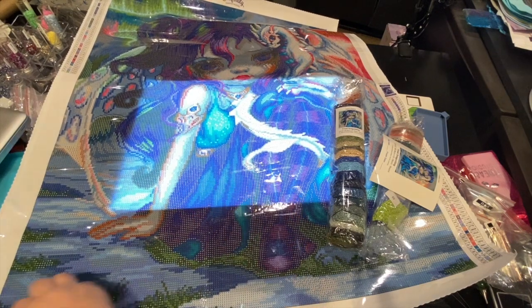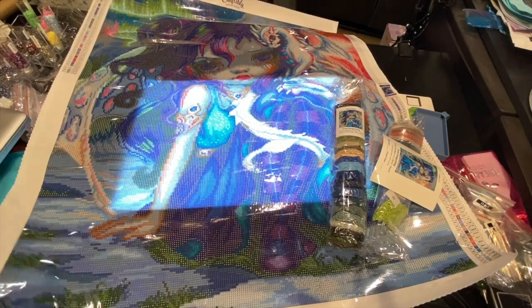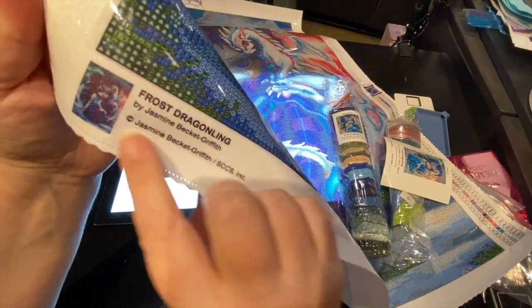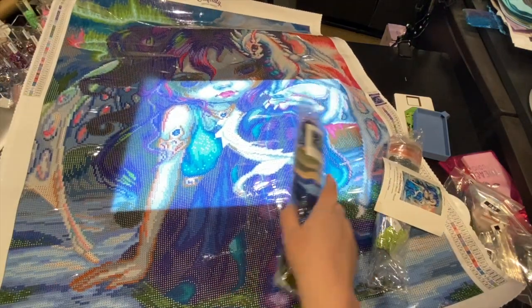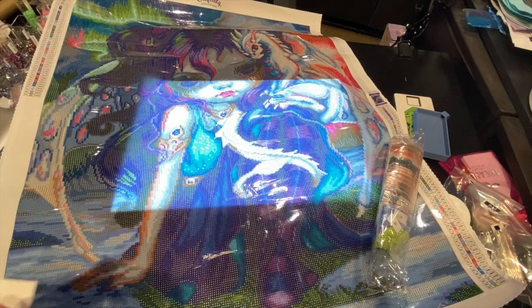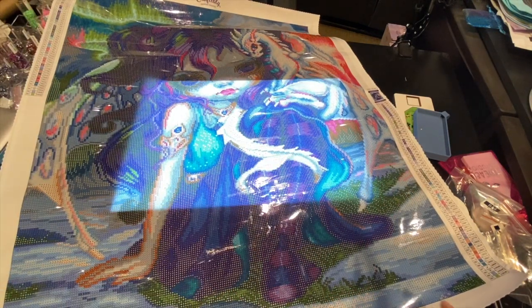It's beautiful, oh my goodness. They have the serged edges down here at the bottom, and it shows you the licensing. Just gorgeous, amazing.